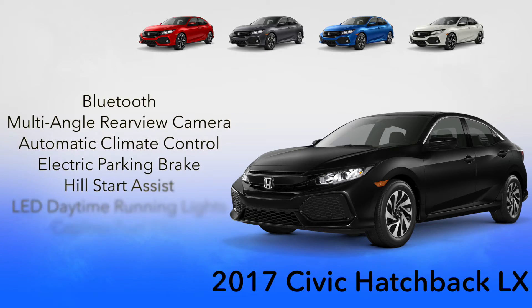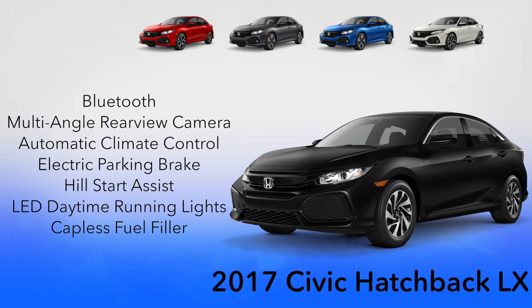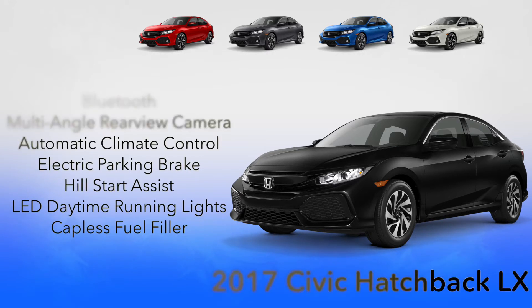The LX comes well equipped with essentials like Bluetooth, multi-angle rear view camera, automatic climate control, an electric parking brake, hill start assist, LED daytime running lights, and a capless fuel filler.